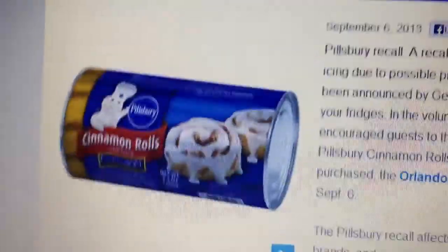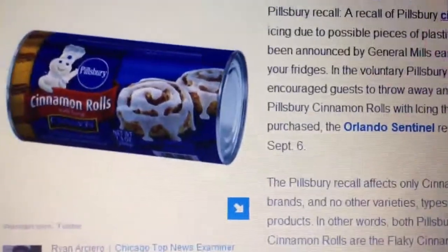Good morning, it's Saturday the 7th of September. I just came across an article about a food recall alert and I wanted to share it with you. So the food recall is for these — it's by General Mills.